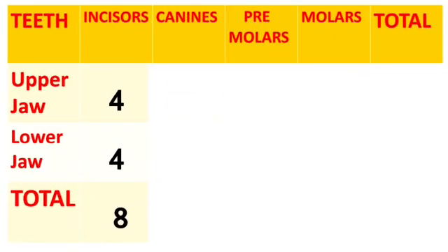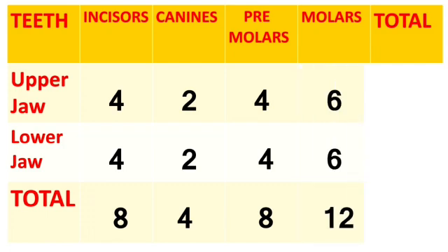Now we will recall how many different teeth are there in our mouth. Incisors: 4 in the upper jaw and 4 in the lower jaw, so total 8. Canine teeth: 2 in the upper jaw and 2 in the lower jaw, so total 4. Premolars: 4 in the upper jaw and 4 in the lower jaw, so total 8. Molars: 6 in the upper jaw and 6 in the lower jaw, so total 12. If we total the upper jaw and lower jaw, we get 32 teeth.